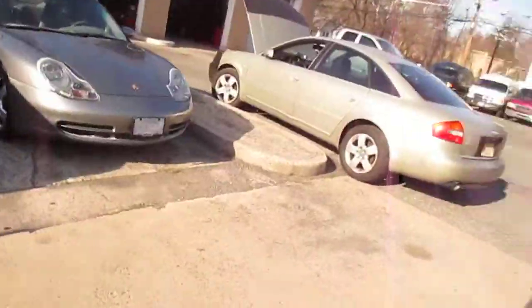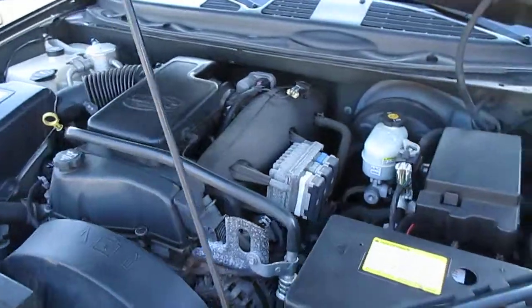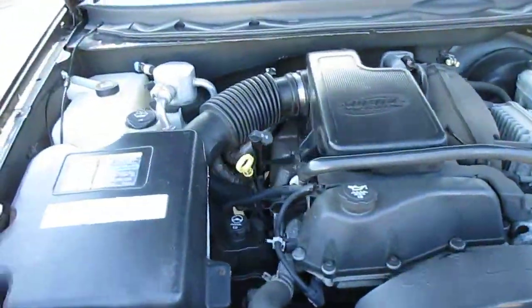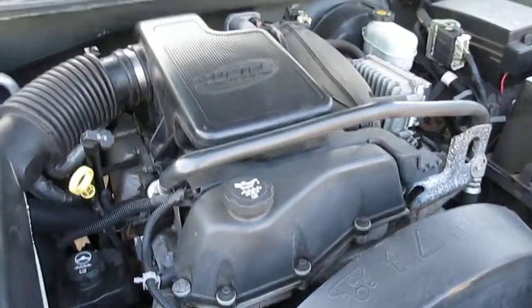Taking a look under the hood as part of our outside walk around. It's clean under the hood — no noises, vibrations, or anything.